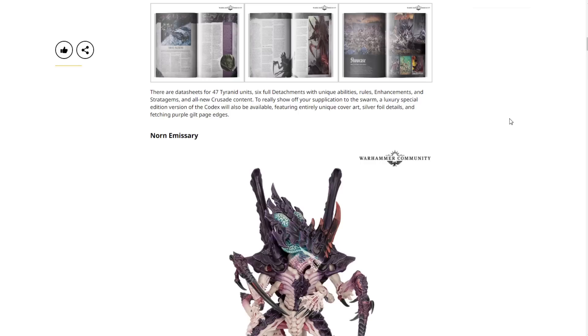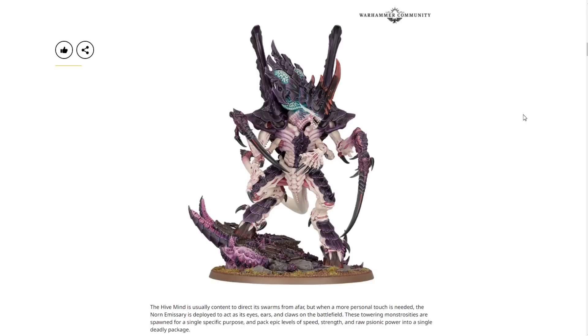There are data sheets for 47 Tyranid units and six full detachments with unique abilities, rules, enhancements, stratagems, and all-new Crusade content. Six detachments is absolutely awesome. A luxury special edition version of the codex will also be available featuring entirely unique cover art, silver foil details, and fetching purple gilt page edges. Knowing there are going to be six detachments — assuming that's going to be for every army — is absolutely awesome.